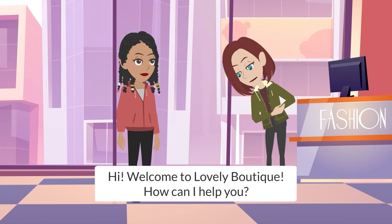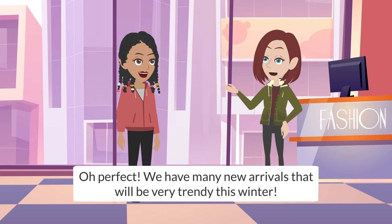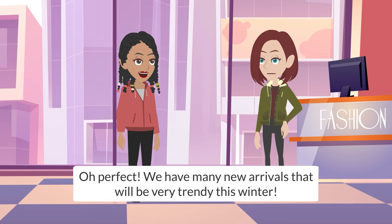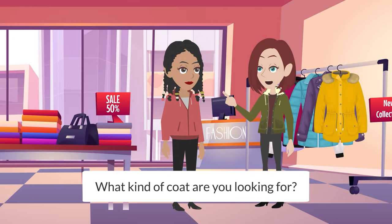Hi! Welcome to Lovely Boutique! How can I help you? It's getting cold so I want to buy a new coat. Oh perfect! We have many new arrivals that will be very trendy this winter. What kind of coat are you looking for?